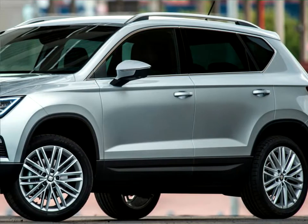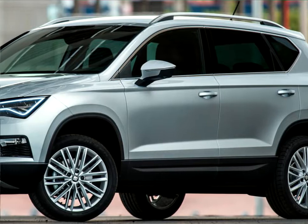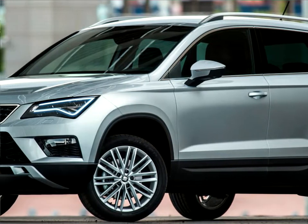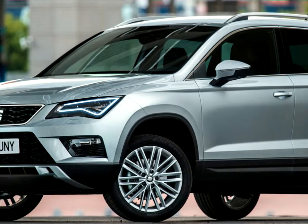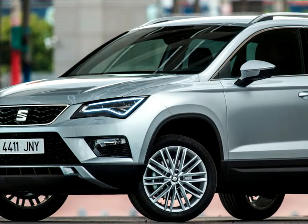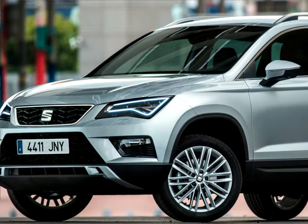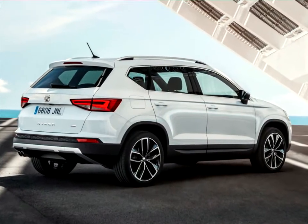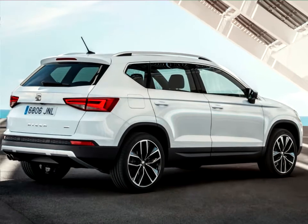The SEAT Atika is the perfect companion for a multi-faceted and active lifestyle. The Spanish brand's first SUV is utterly compelling, with its own unique character and wide-ranging versatility. Its design is purposeful and refined, while its high-quality interior makes every trip a true pleasure.